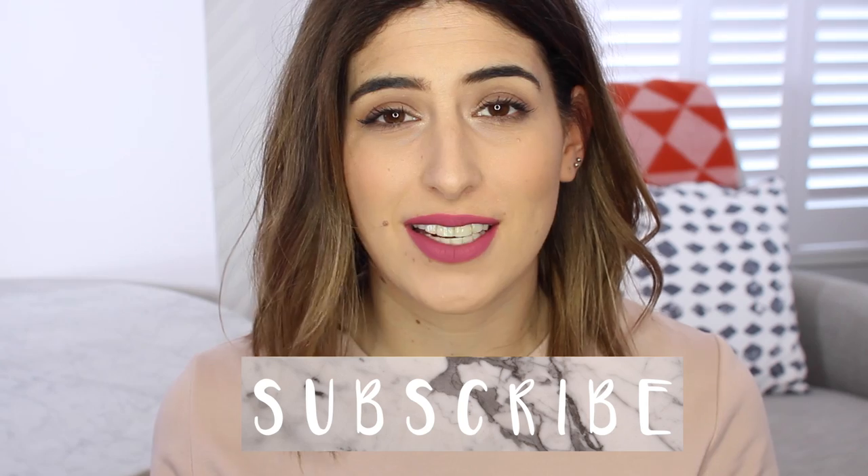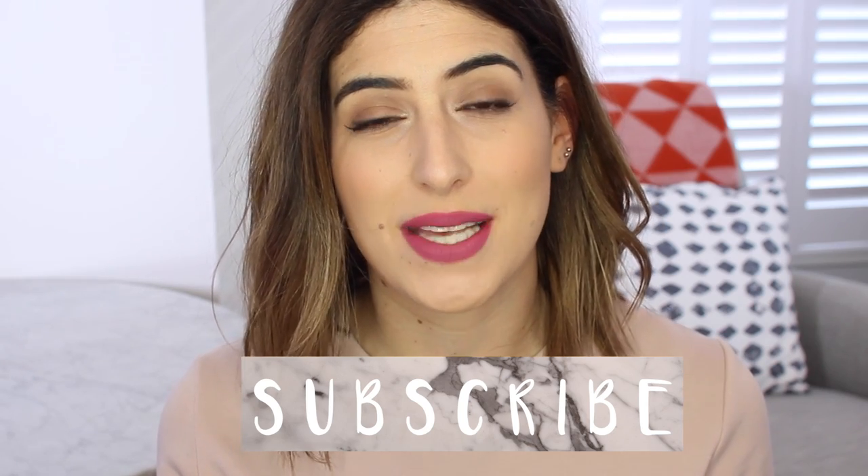I'm vlogging this week, so that will be up next Tuesday. If you didn't already know, I upload every Tuesdays and Sundays, so don't forget to subscribe so you don't miss any future videos.